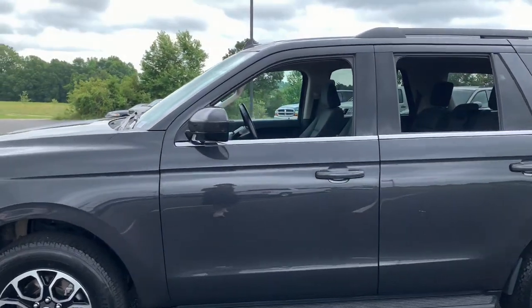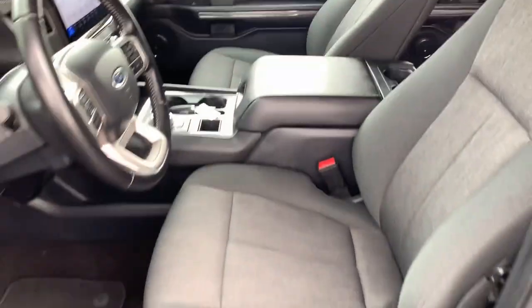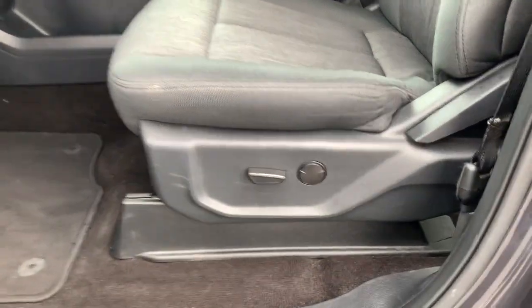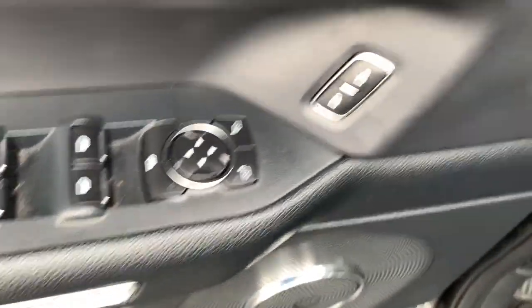Go big, go bold, go beautiful. This rugged and luxurious Expedition delivers full-size SUV capability, premium amenities, and the latest driver assist and infotainment technology all wrapped in a sleek, modern package.